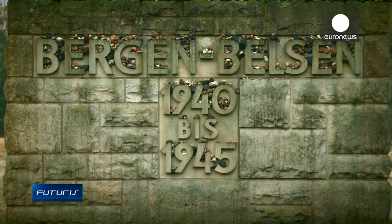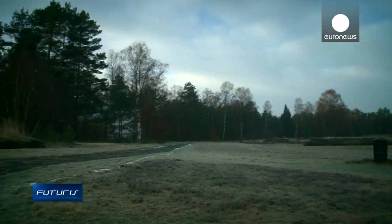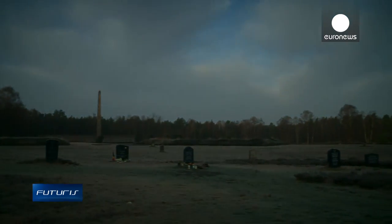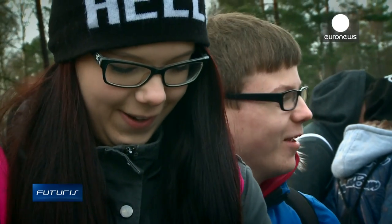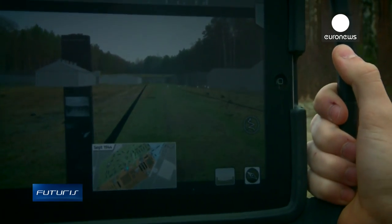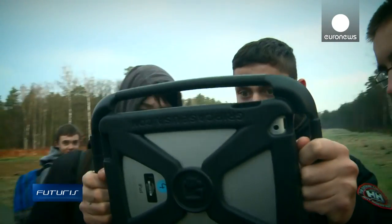Today, this area looks like an ordinary German forest. But during World War II, around 70,000 people died here at the Bergen-Belsen concentration camp. This class of students visiting the site are provided with tablets that accurately show the camp's original structure, which was totally destroyed after the war.